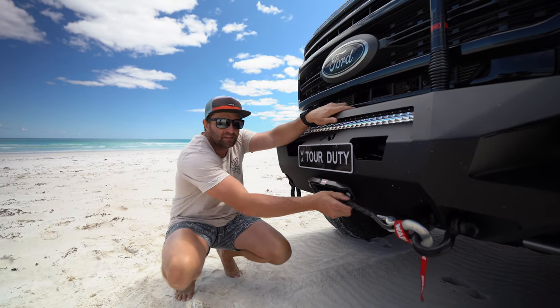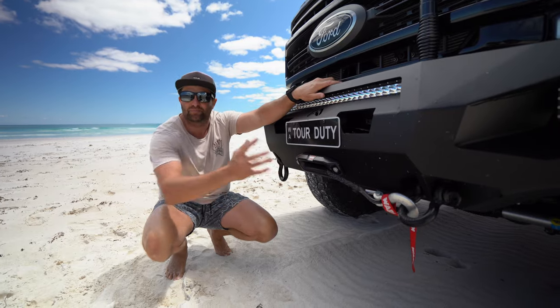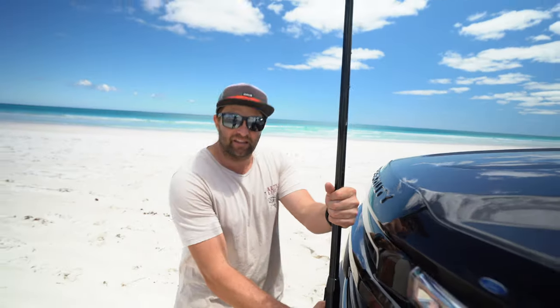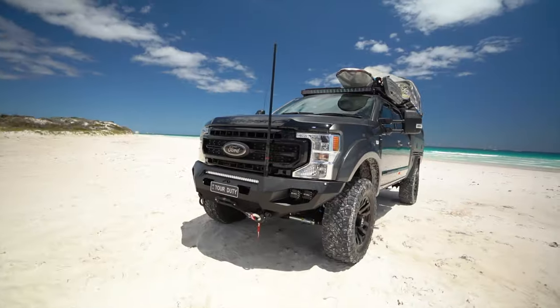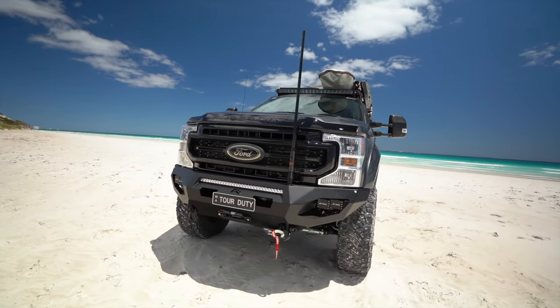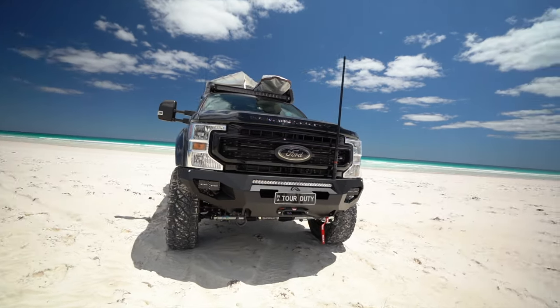The 12,000 pound will do — it's got recovery points on it, all built in, comes with the bar. Also sitting on the bar we've got the GME 6.6dB two-way aerial. It comes with a shorter one as well, so depending where we are and what we're doing I can interchange it. Obviously if we're going down corrugated roads I don't want it hitting my nice blacked-out grille.